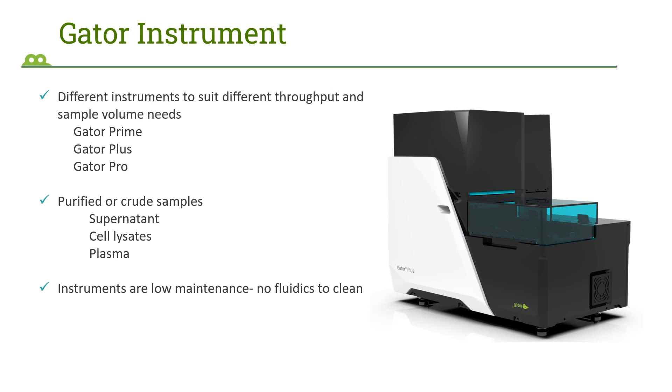Our systems are compatible with crude samples as well, including supernatants, cell lysates, and samples like serum and plasma. The Gator BLI instrument has no fluidics, so maintenance is really easy — there is no fluidics to clean and no issues with clogging. It is a very low maintenance and easy to use instrument.